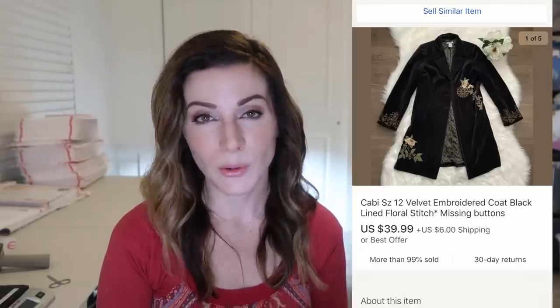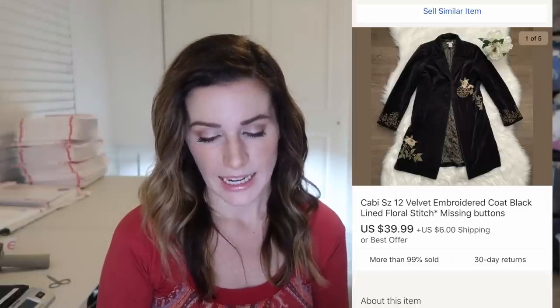Here's another example of that — this is that cabbie embroidered velvet coat from one of my recent Thrift With Me videos. This one was actually missing two buttons and I didn't notice until I listed it. But even though it was missing two velvet buttons it sold in just a couple weeks for $40 plus shipping. I included that right in my title so the buyer knew and was fully aware, and they felt like they got a really good deal. So if it's the right brand or a really cool item, even with a flaw it can still sell.